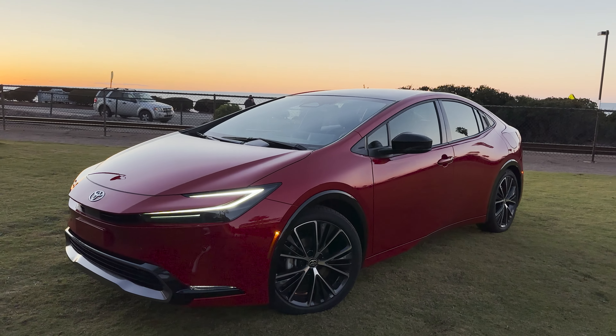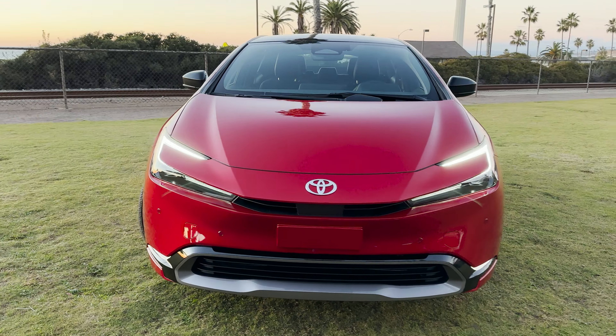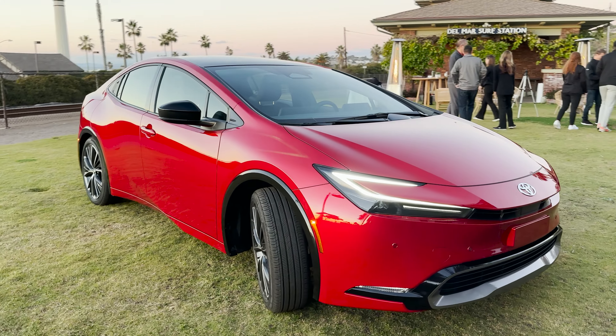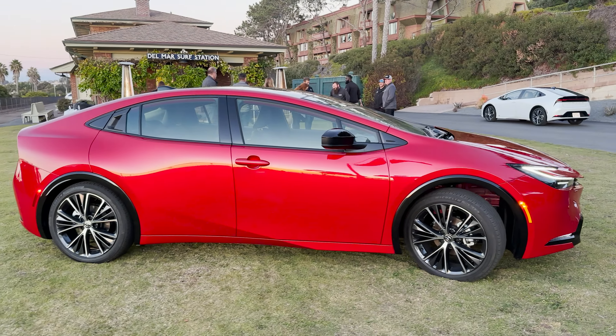We've got bonus bonus coverage — Supersonic Red at night, or at sunset at least. Look at that. Oh, that is gorgeous, my friends.